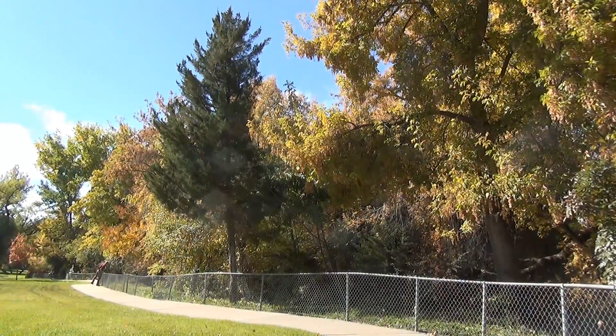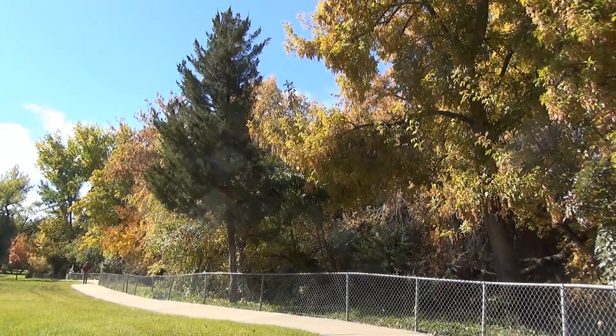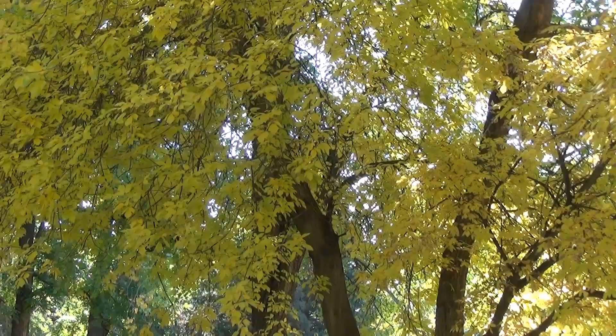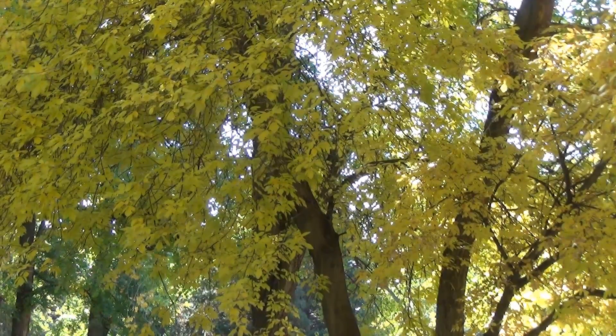Now as it is fall, all of the trees are changing colors quite nicely — not that it's any less pretty here during the summer months. Layton Commons certainly doesn't lack in plant life. There are plenty of different trees, bushes, and flower arrangements.